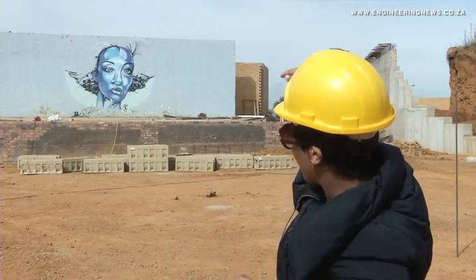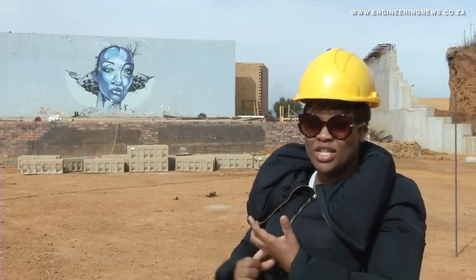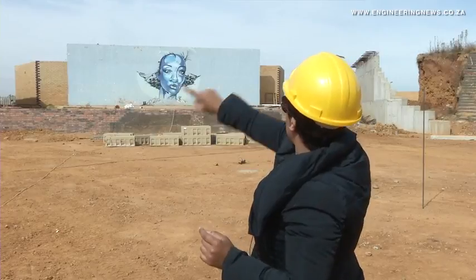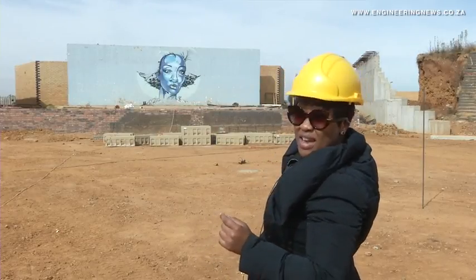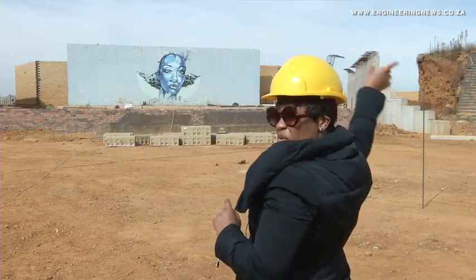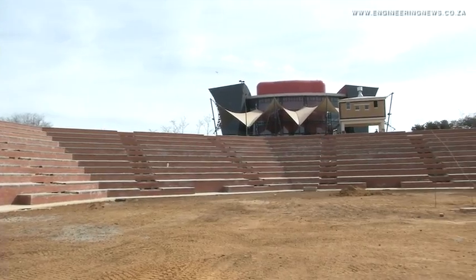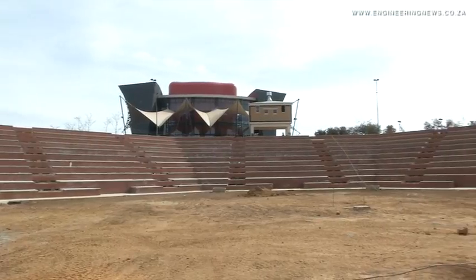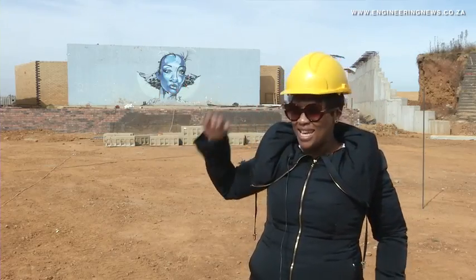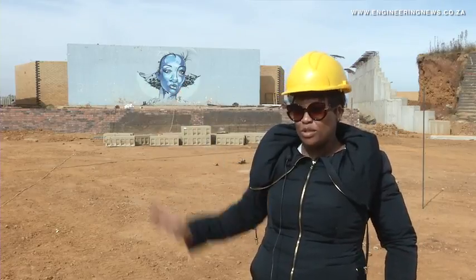At the back there's going to be rehearsal space, change rooms, and a delivery yard. There's also going to be a bridge over the stage area, which will make it easy for people to walk around the amphitheatre. Landscaping and hardscaping will ensure a seamless connection between the amphitheatre and the existing developments within the Jabulani Cultural Precinct.